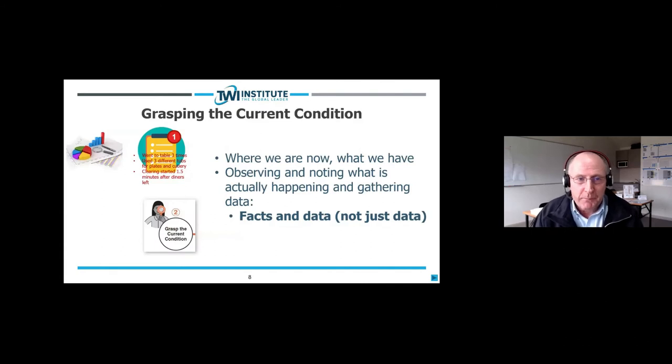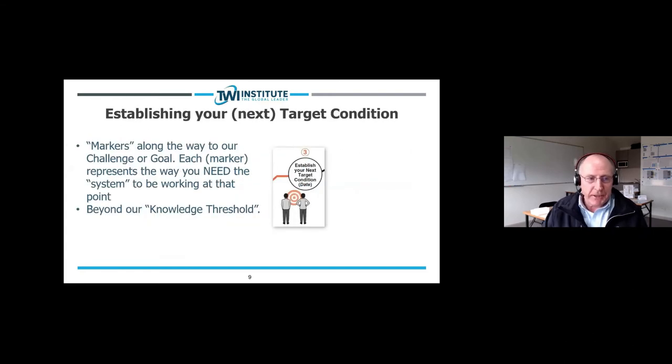The second step of the Improvement Kata is grasping the current condition — where are we now? This involves observing and noting what is actually happening and gathering facts and data, not just data alone. You can see on this slide a picture of some data but also a picture of some of the facts giving rise to the data. We won't have the whole story if we've only got data alone; if we have facts and data together we'll have done a much better job of grasping the current condition.